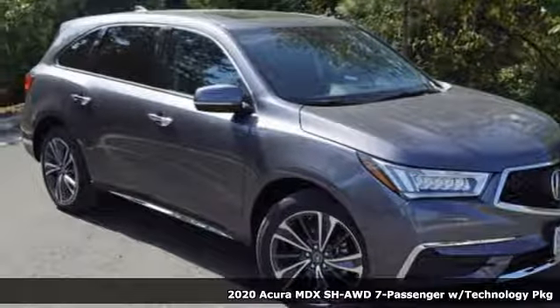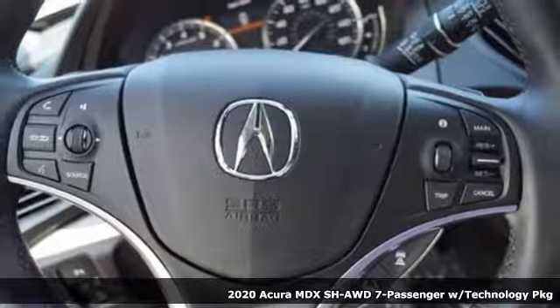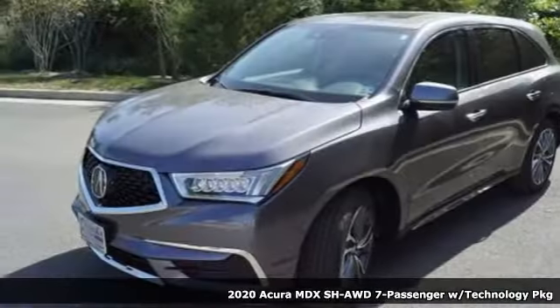Here's a new 2020 Acura MDX. It breaks all the rules. It checks all the boxes. It defines Acura precision-crafted performance.